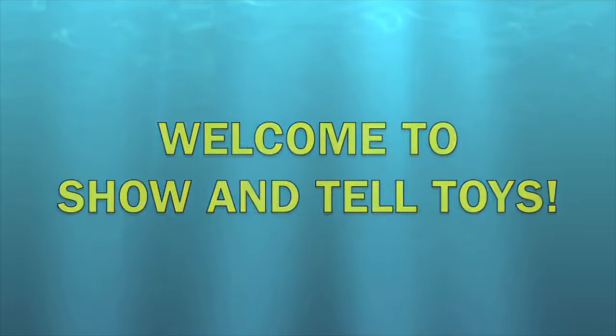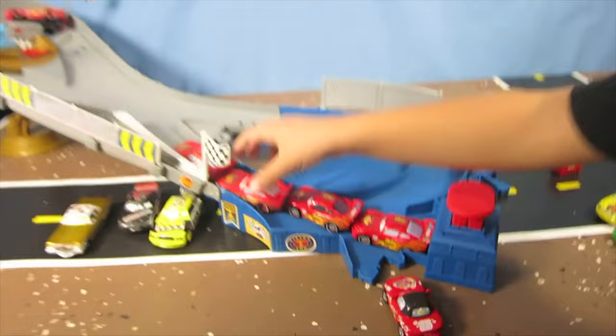Hey guys, welcome to Show and Tell Toys. Four Lightning McQueens in a row. Are you sure about this? Ready? On the marks, get set, go.